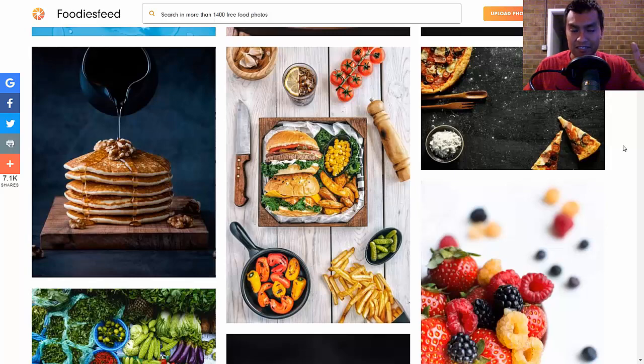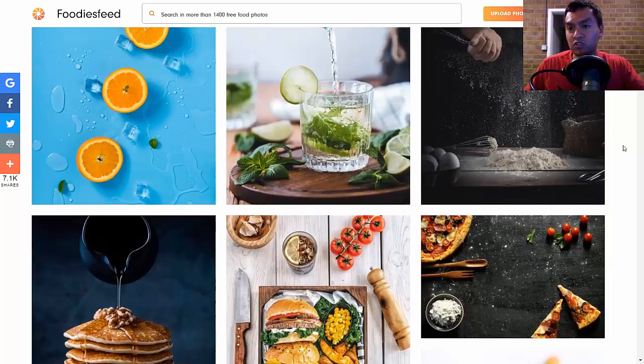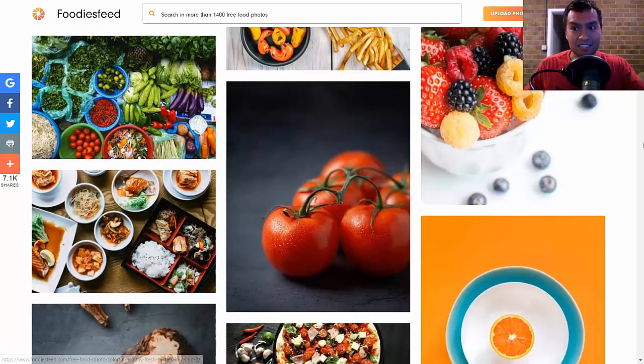The simplest way I use memory techniques is by memorizing a grocery list or a shopping list. I just think about what I need to buy, make a quick story, and go to the store.